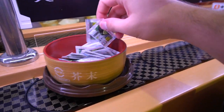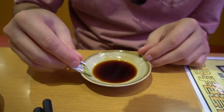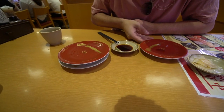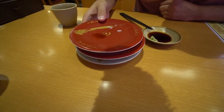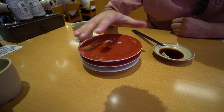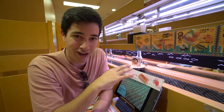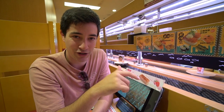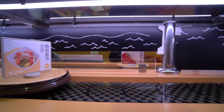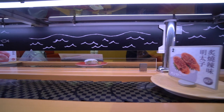Another thing going around on the conveyor belt is these little packets of wasabi if you like it. You've got to hang on to all of the plates so that the waiters can come around at the end and determine how much you're going to pay — you usually just stack them up and can get a pretty big pile going. Sometimes if you're really not sure what you want, the best thing to do is just wait for something to come by on the belt.